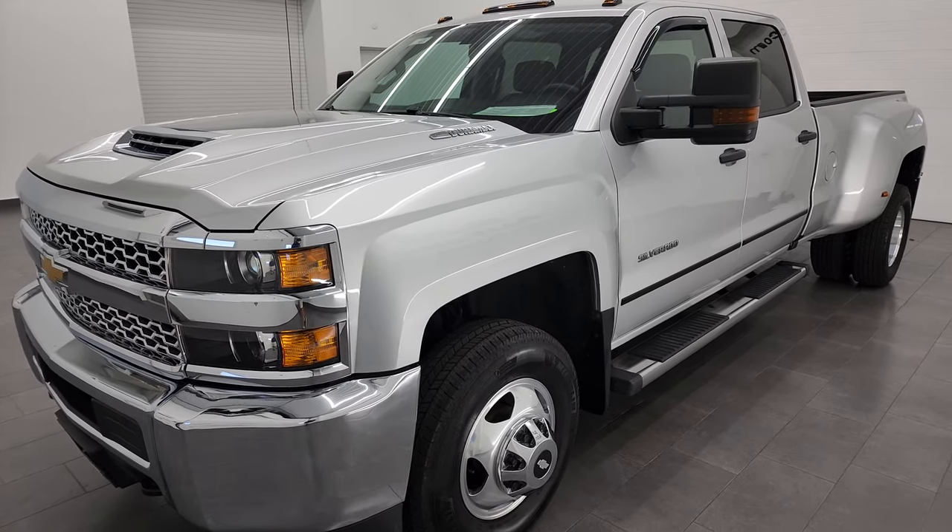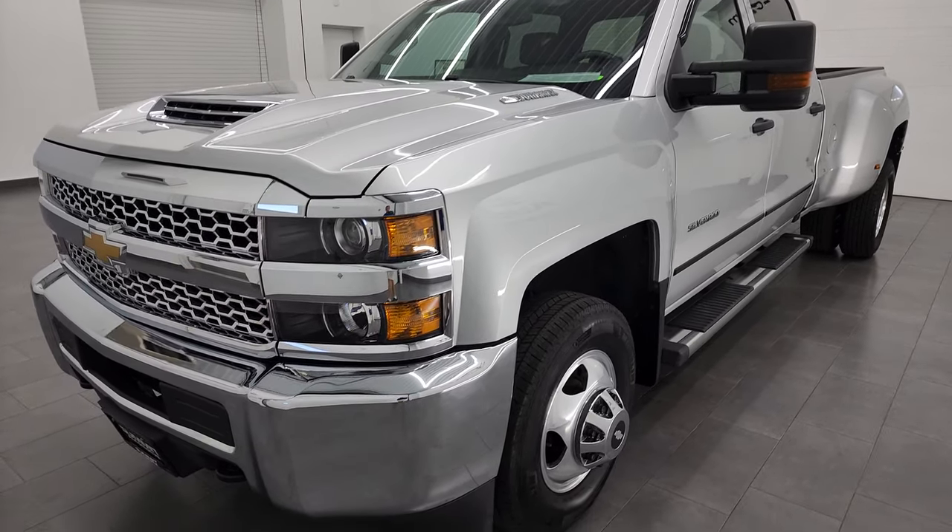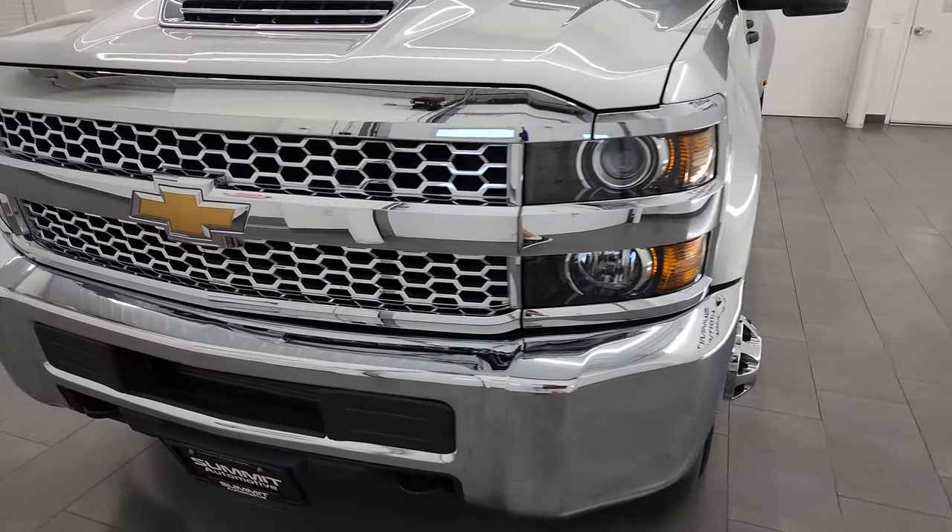It's been fully safety inspected by our service shop, has a fresh oil and filter change, and all the fluids have been checked and topped off as well.